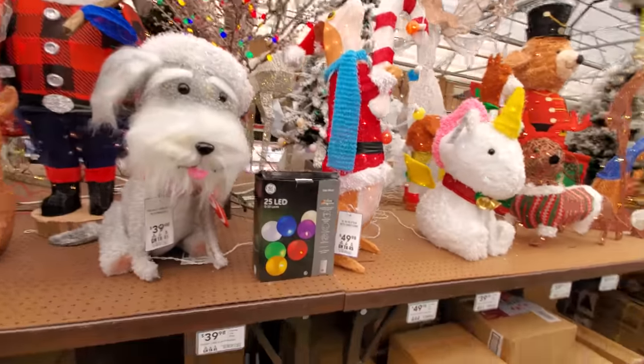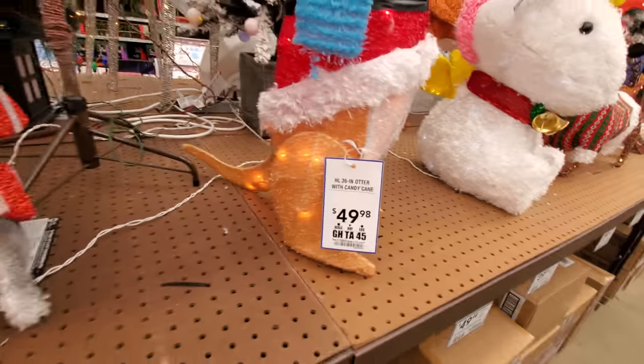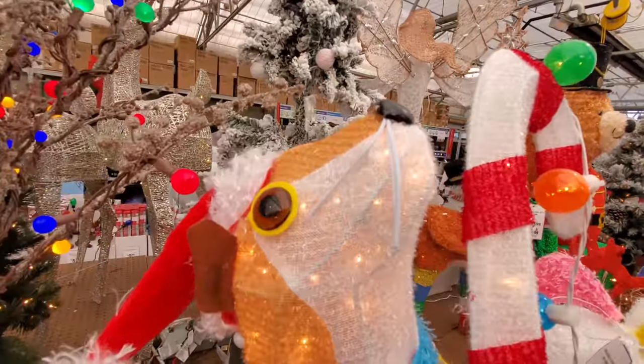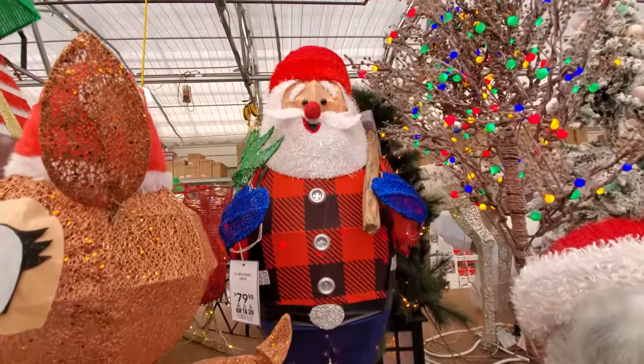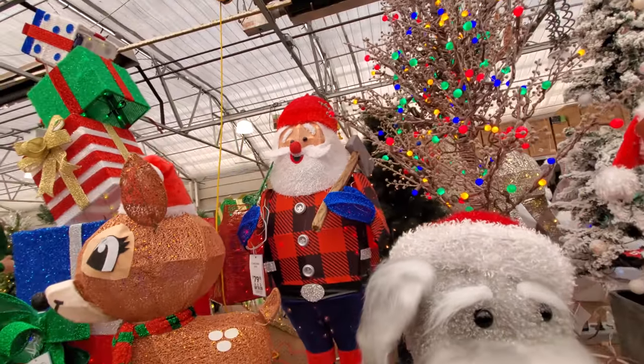Oh my gosh, what the heck is this? An otter with a candy cane. Look at this thing. That is hilarious. Holy crap, look at his face. Oh yes, we got Lumberjack Santa. I hope when I'm an old man I have a big white beard like that.